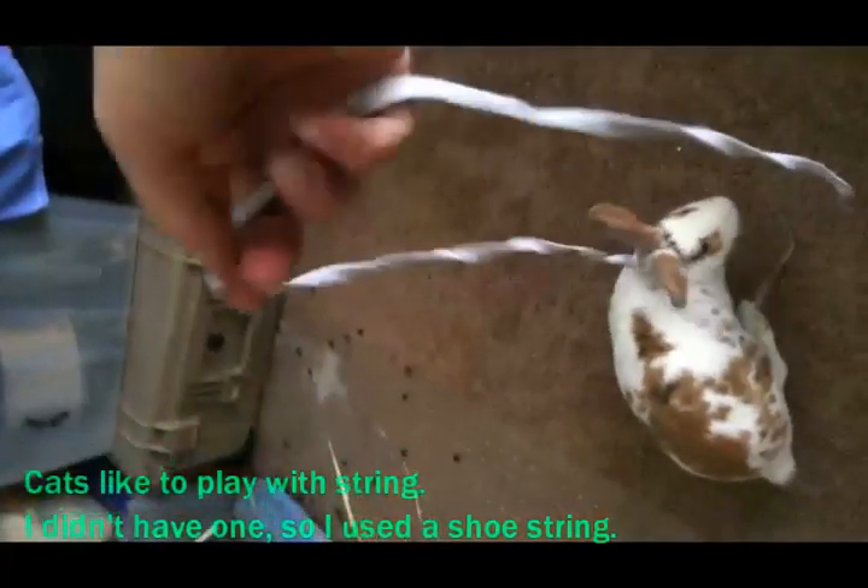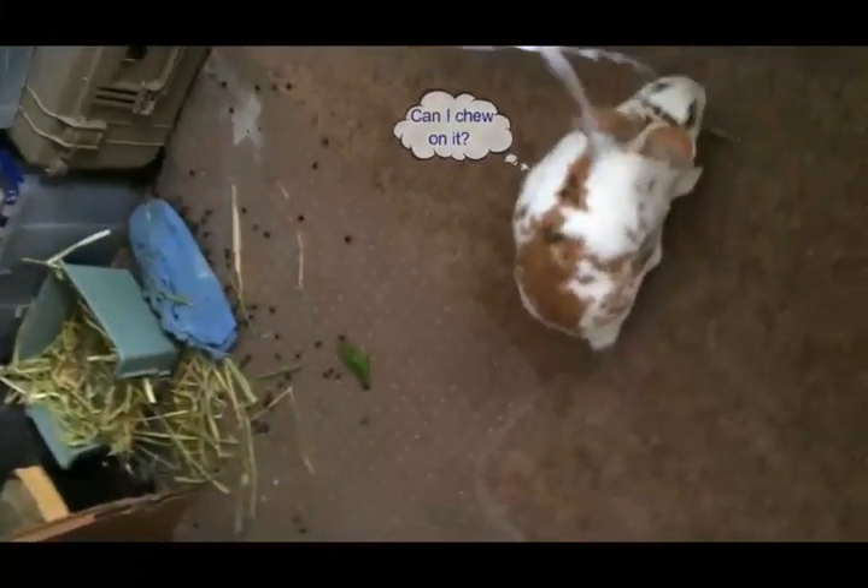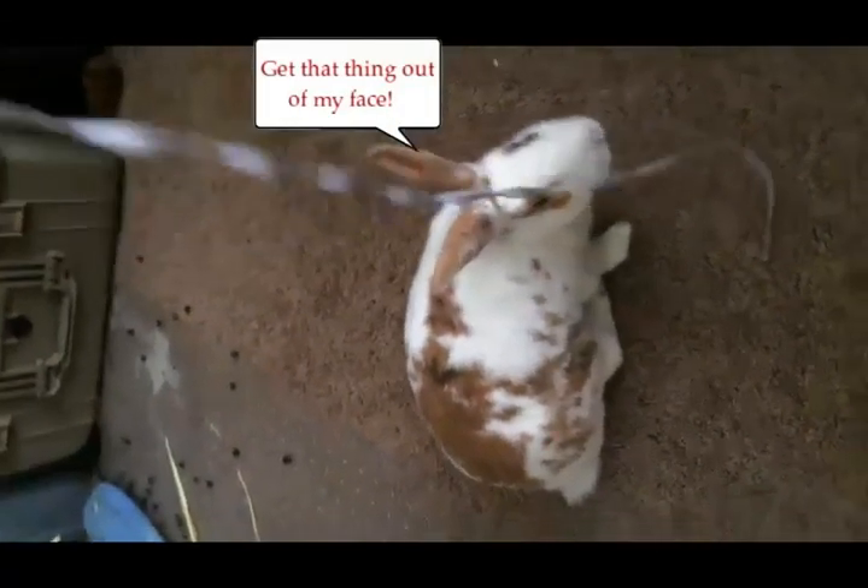Check out the string. Gonna play with the string? You gonna play with the string? They have fur too. And whiskers! They have whiskers too. Come on! You gonna play with the string?